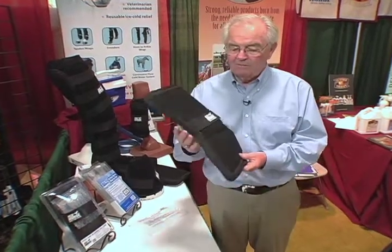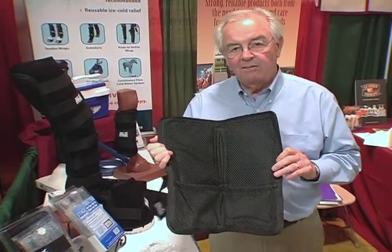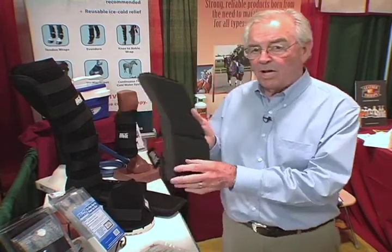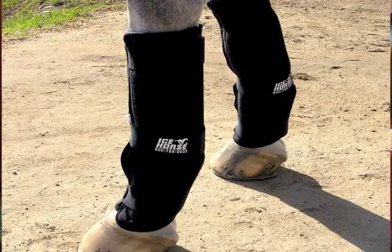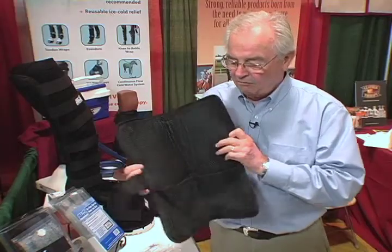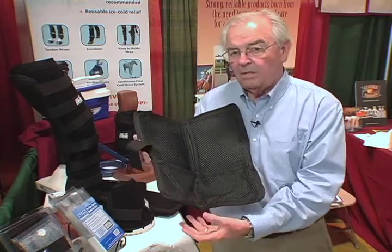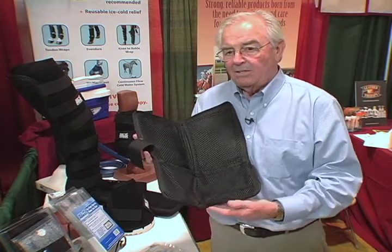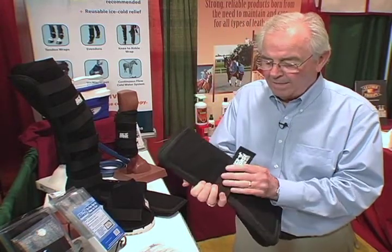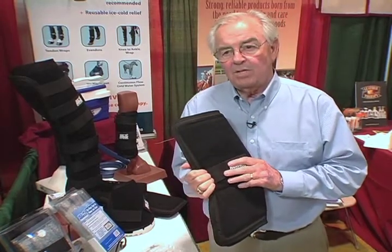The next product we have developed is what we call the eVendura. We developed it for the eventing and endurance organizations around the country. It's become a very popular item due to its design and function. The design allows us to apply this from below the knee through to the pastern and fetlock. We were able to place four of our inserts inside the wrap and encompass the pastern, fetlock, and ankle, as well as the cannon bone to below the knee. This product has also gained a lot of reputation with the western industry in both cutting and reining.